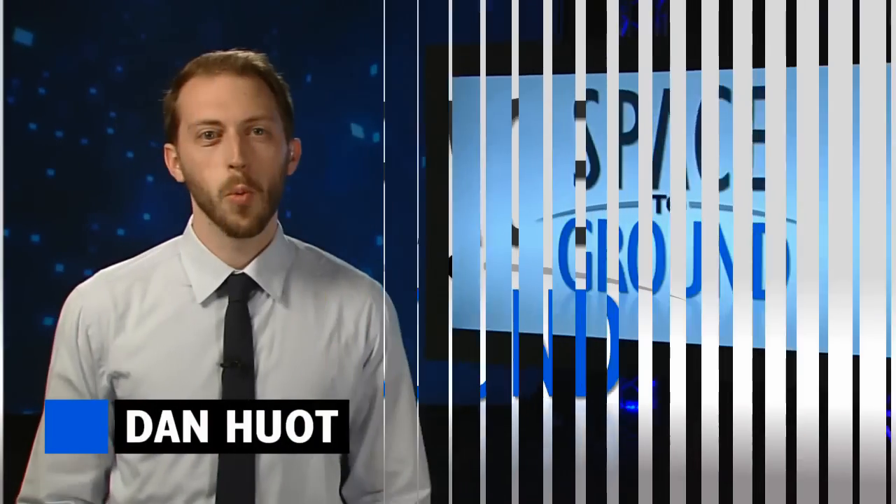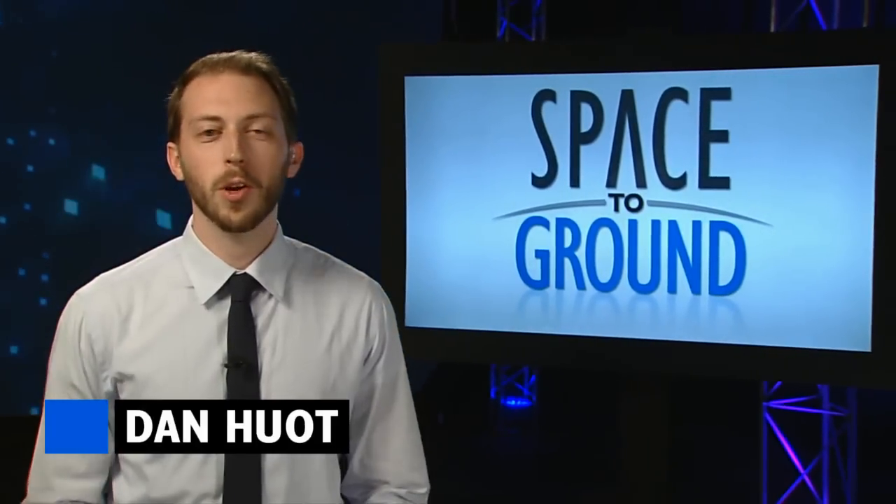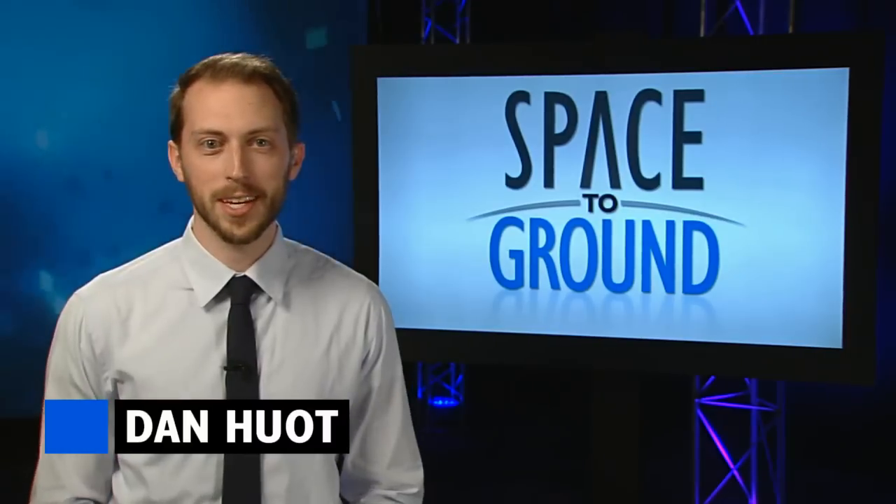Houston Station on Space to Ground. Welcome to Space to Ground, your weekly look at what's happening on board the International Space Station. I'm Dan Hewitt.